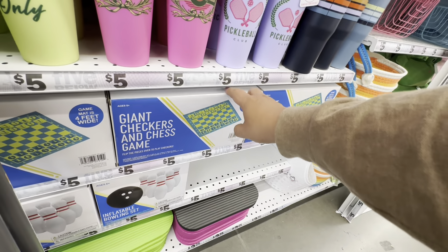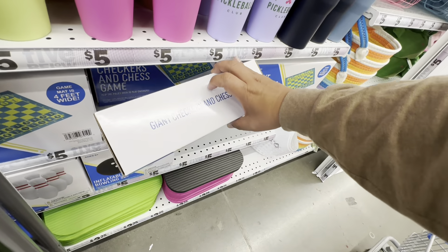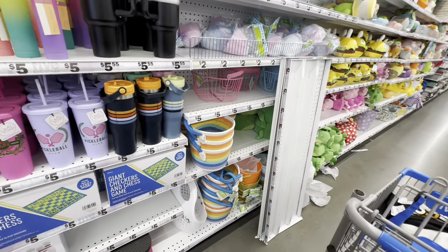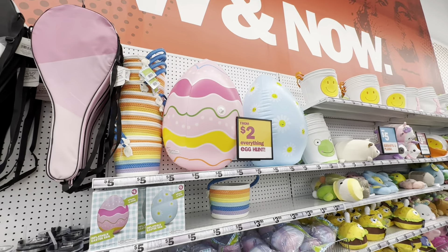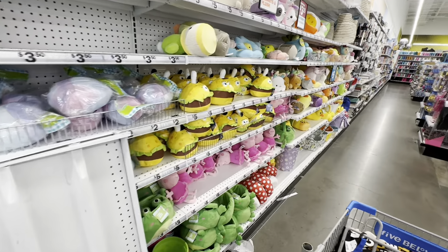Then we have the giant checker chess sets for five. Honestly one of my favorite things about Five Below is their summer accessories — they always have really nice stuff. And if you're watching this before Sunday — they still have a lot of Easter items since I'm filming this on Friday.